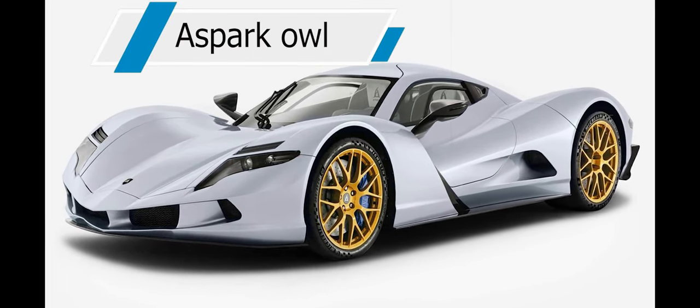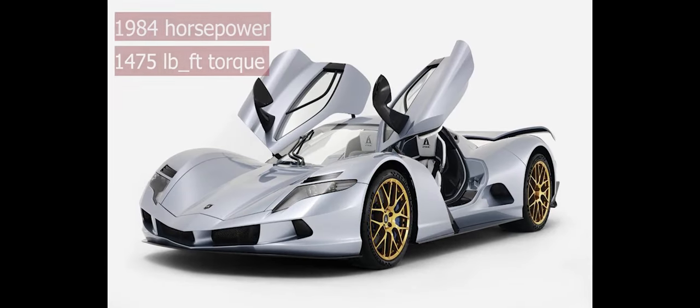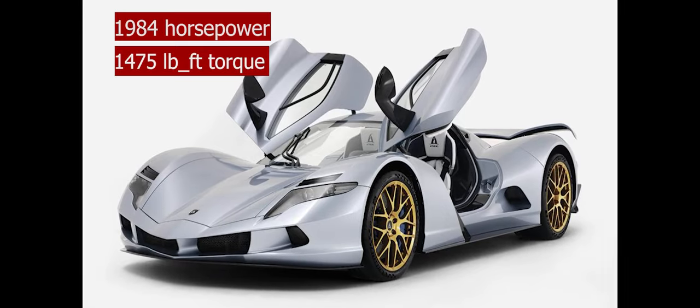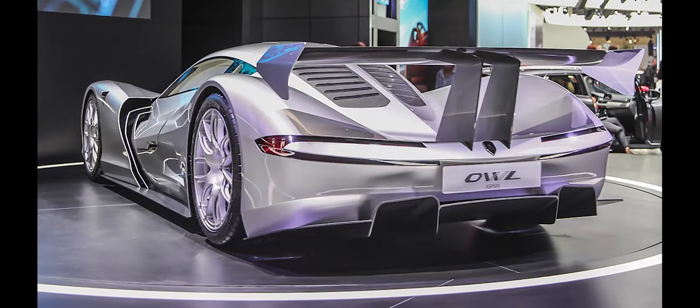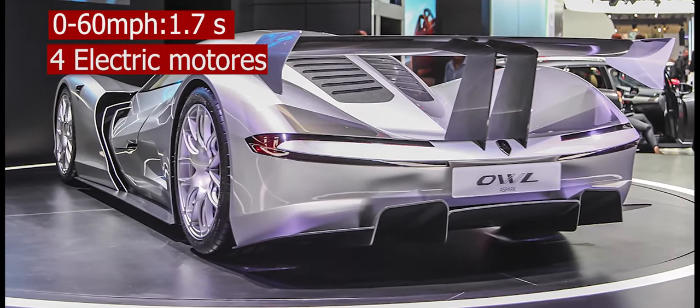Aspark OWL. Japanese electric hypercar company Aspark has released an all-electric hypercar named the OWL, with 1,984 horsepower plus 1,475 pound-feet of torque and a claimed 0 to 60 mile per hour time of 1.7 seconds, providing that insane amount of power.